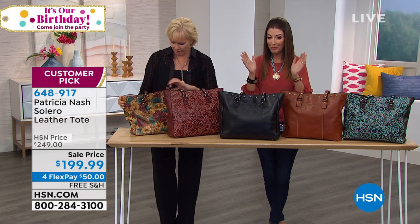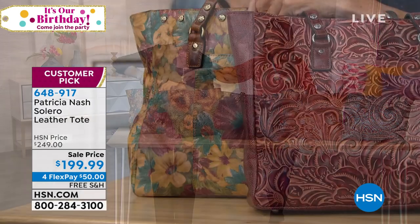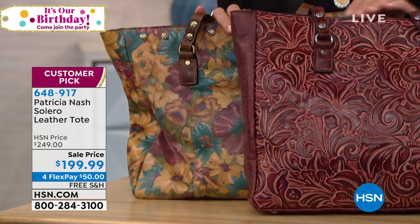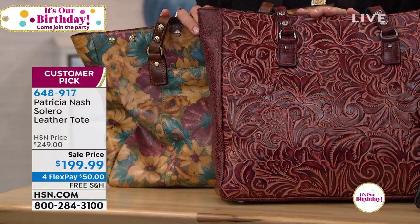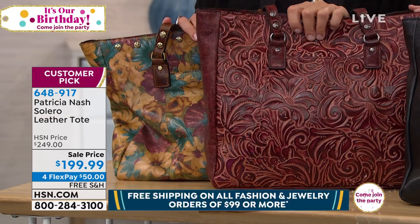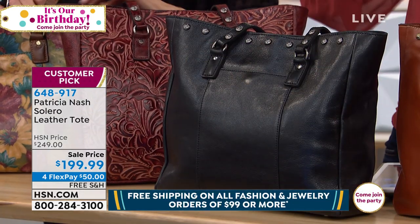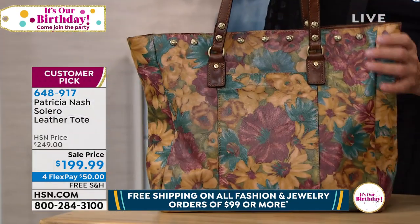We're doing 50% off for her birthday visit. If you want the Iron Red tooling — last call! It looks great with rust, with blues, with grays. That's the Iron Red. The first one was called Fresco Bouquet — this is the only print available in this bag.